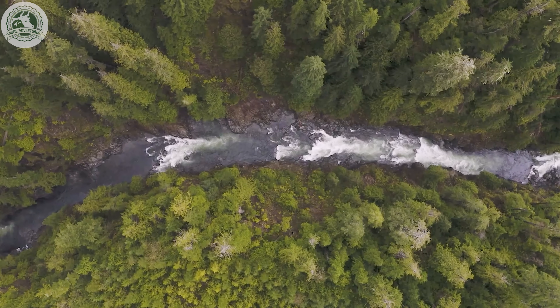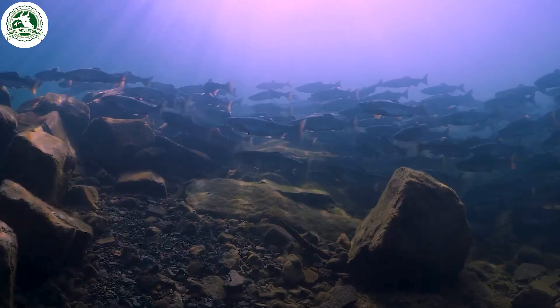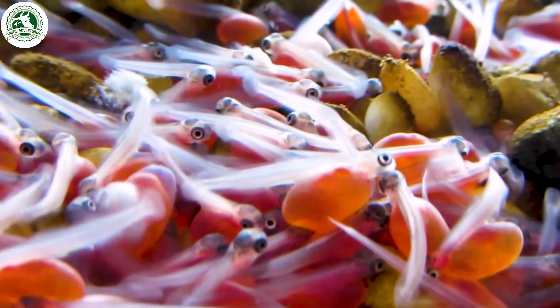Did you know salmon live in two completely different worlds during their life? They hatch in freshwater rivers, then journey to the salty ocean to grow and mature.